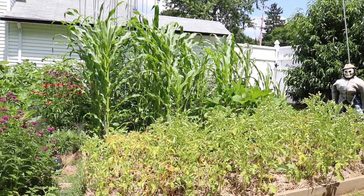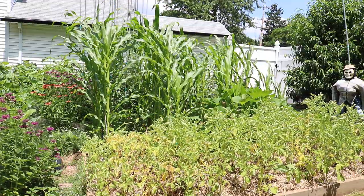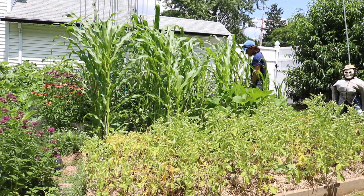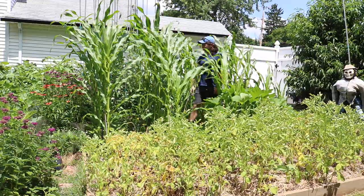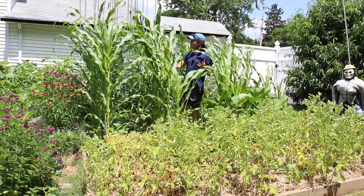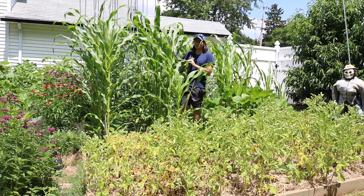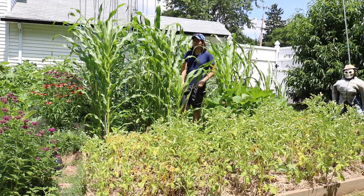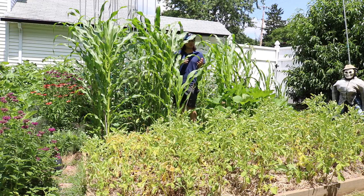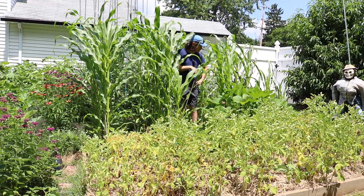My garden is insane this year. This is my heat-loving summer garden here in the Philadelphia area. Today is June 9th. And my corn on June 9th is insane. If you guys follow me on Instagram or Facebook, we did a couple follow-up posts on my corn. We did a video originally around May 15th talking about how I planted out the corn.